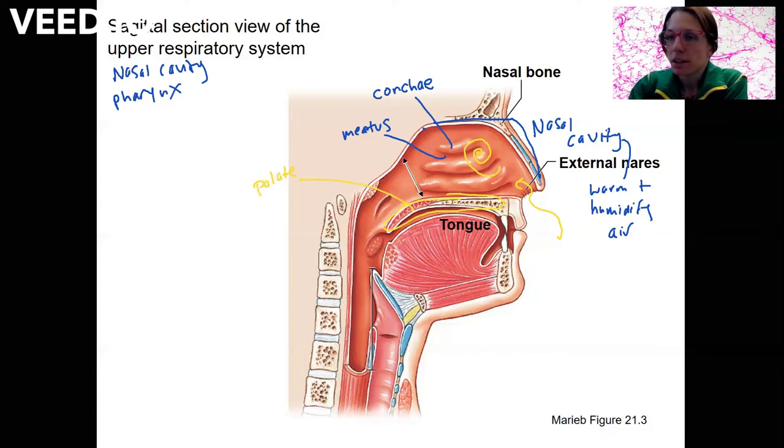A couple of other regions of the nasal cavity — you've got sinuses. This is an example of a sinus that are basically holes that decrease the weight of the skull. They produce mucus as well, and when they get clogged you get a sinus infection and your head hurts.